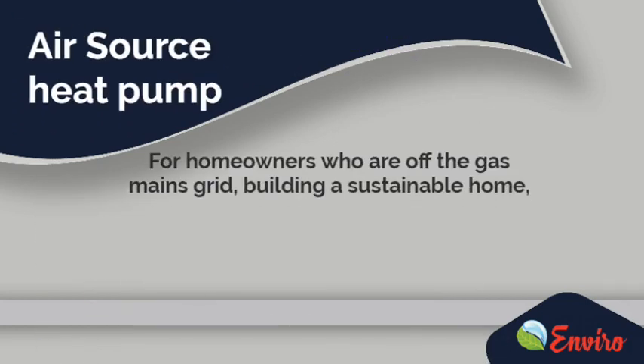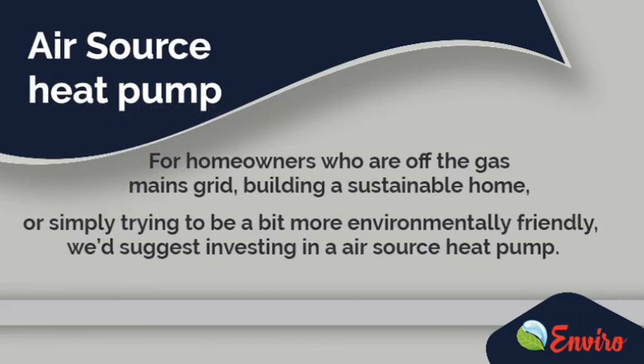For homeowners who are off the gas mains grid, building a sustainable home, or simply trying to be a bit more environmentally friendly, we'd suggest investing in an Air Source Heat Pump.